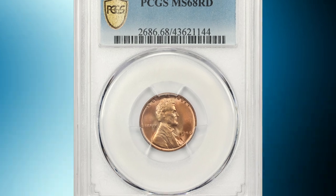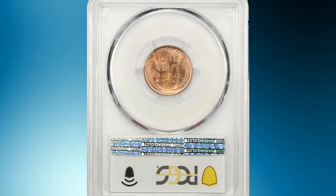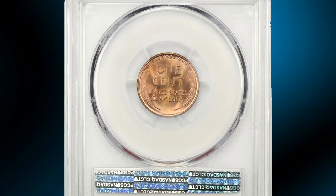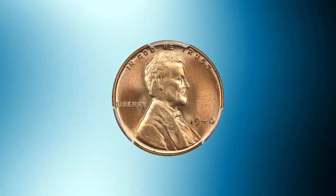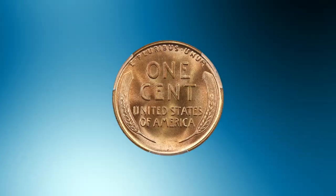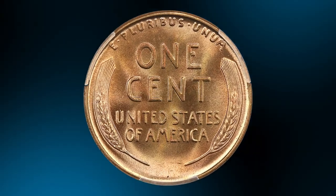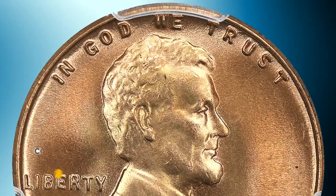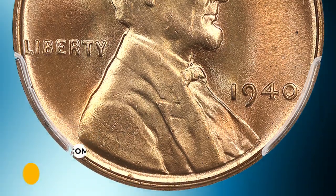Number 11: This is the 1940 Lincoln Cent in MS68 red condition. A stunning ultra-gem tied for the finest known example with just seven other PCGS examples. Essentially flawless surfaces are satiny and showcase sharp full details. Gorgeous golden orange coloration and soft peach and pink highlights make for incredible eye appeal — a fantastic piece for an advanced collector of the series.